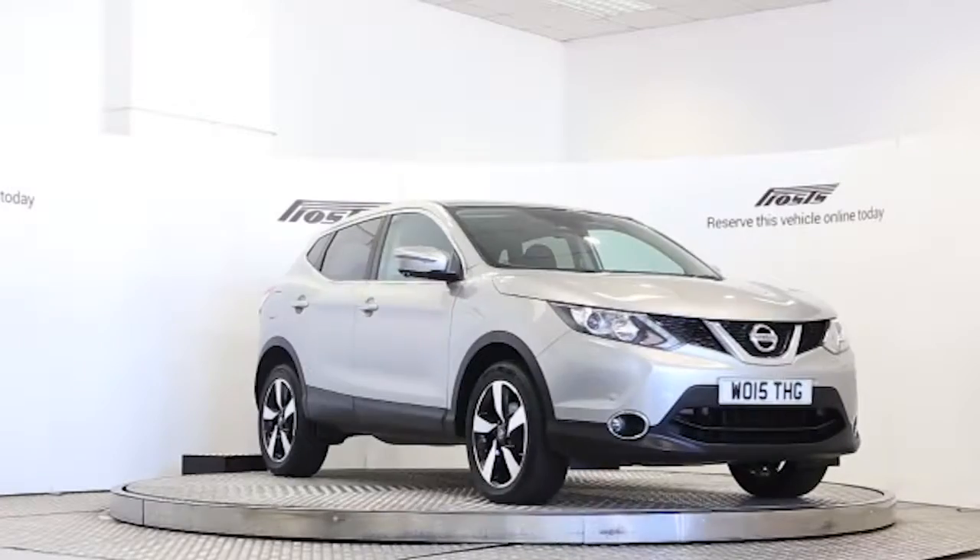Reserve this car online today for 48 hours with a fully refundable £100 deposit, with no obligation.